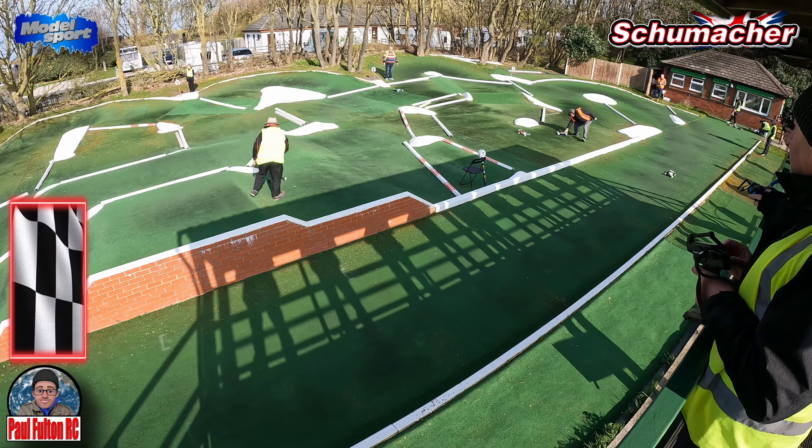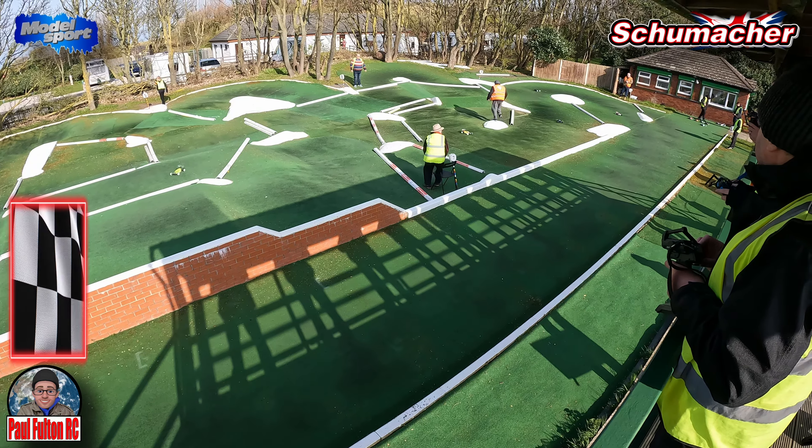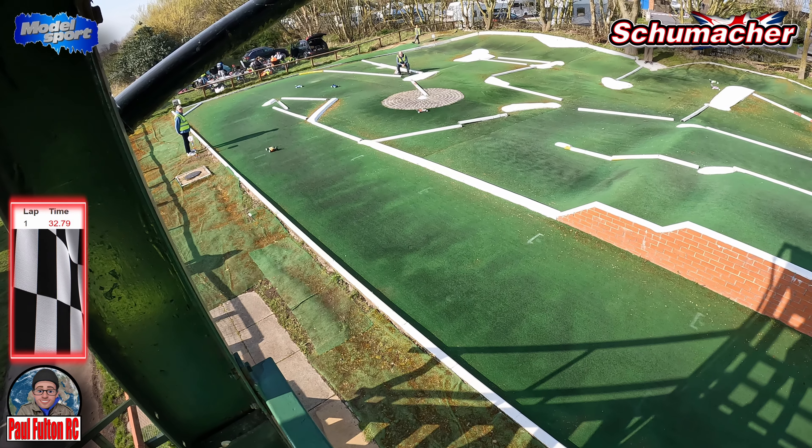I'm car number seven, in a new position on the rostrum — not used to standing down at this end, I'm used to the top end. So it's going to take me a couple of laps to find my mojo. We're going into the first corner and get it wrong on the apex.